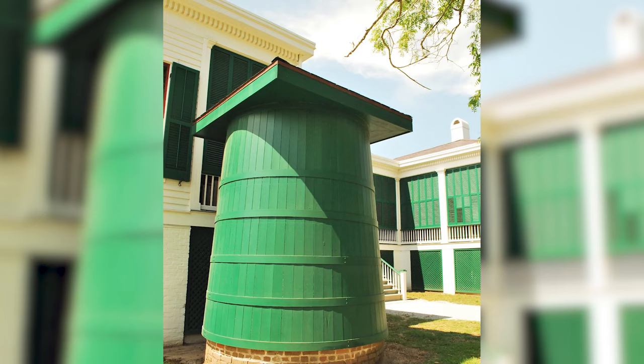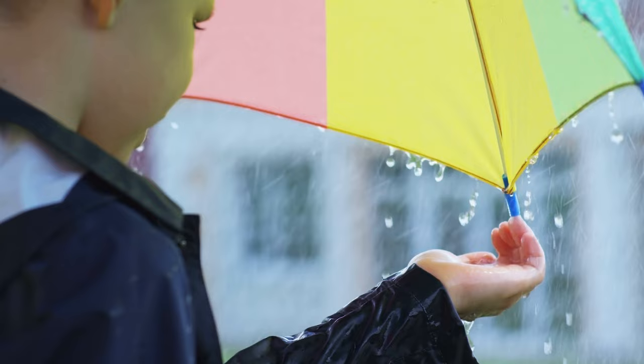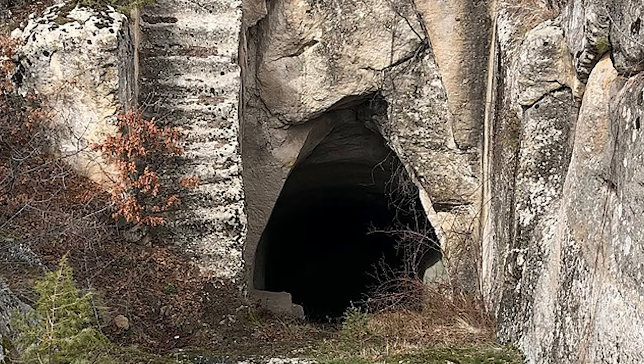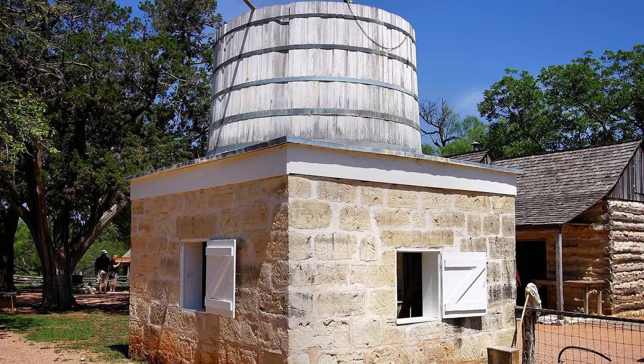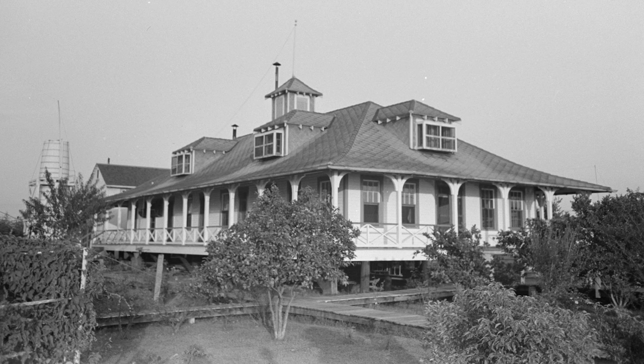Cisterns can hold thousands of gallons of water, turning a single heavy rainstorm into the majority of your water for the season. They can be freeze-proof if buried in the ground or if they're massive enough. Of course, cisterns require intense construction and installation, as well as a good understanding of your terrain. They can sink into the ground if installed on fill dirt, and due to their size they need a lot of space. If you plan on having water pressure, you also need that big elevation difference on your land.